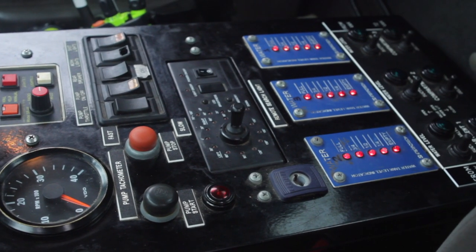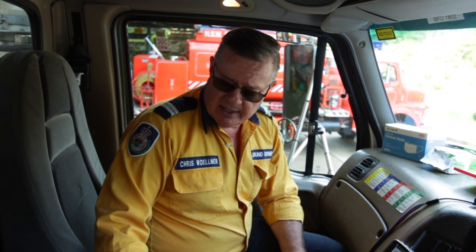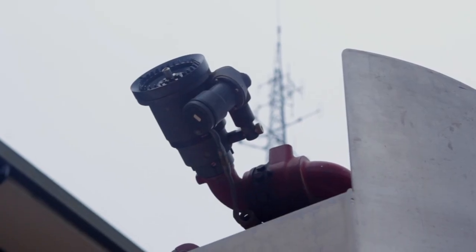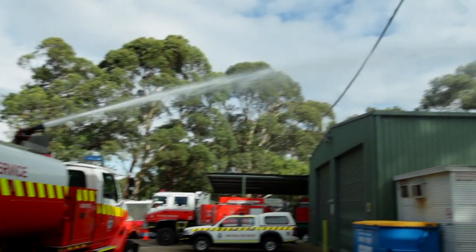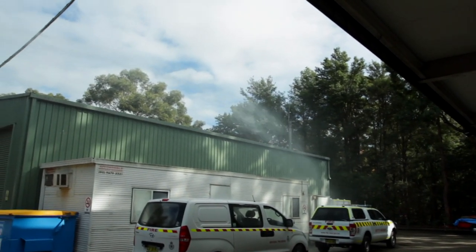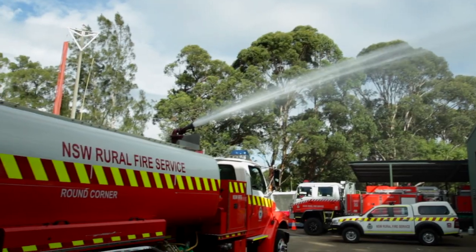A bit different from a normal Cat1 or the new builds — even though we've got the controls to start the pump and run the idle speed as a modern Cat1 does, we can also see the water levels in the tank with LED displays. Something slightly different too: we've got a roof mounted monitor on this truck which is operated from a joystick from within the cabin, a bit different from modern Cat1s with the bumper mounted monitor. The beauty of the roof monitor is that it can go 90 degrees from the truck, which is great on trails.